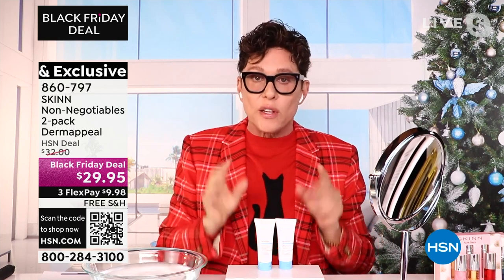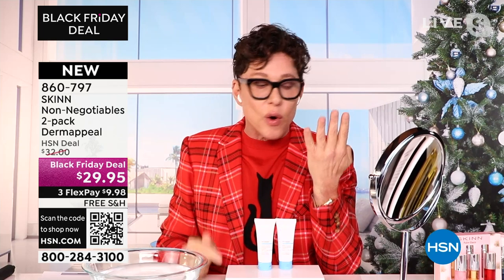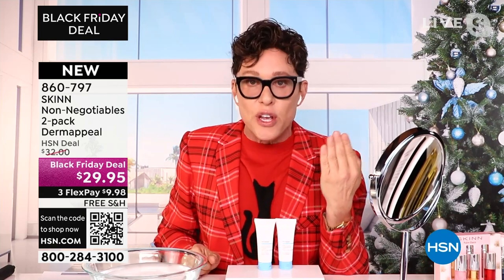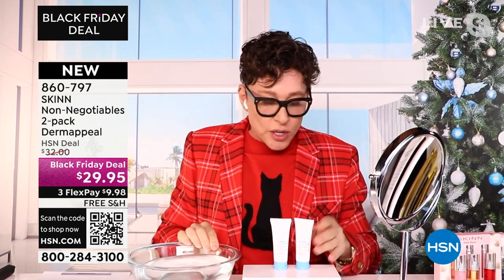You can buy three or four of these and have them for travel, for yourself. When you give this as a gift, you're giving something extremely special — it's our number one selling formula all over the world. It has won best exfoliant resurfacer at HSN four years in a row, 12 years in a row in Australia, every year in Canada. There is nothing like Derma Peel. In fact, one Derma Peel is sold somewhere around the world every two minutes.